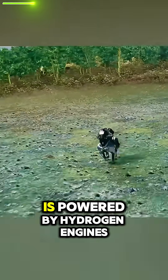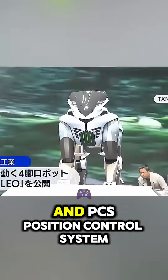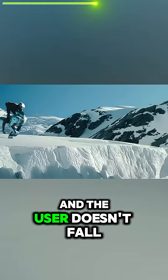Instead of a heart, the motohorse Carlio is powered by hydrogen engines. Instead of a brain, it has an onboard AI and PCS position control system that analyzes spatial positioning to ensure the robot balances properly and the user doesn't fall off.